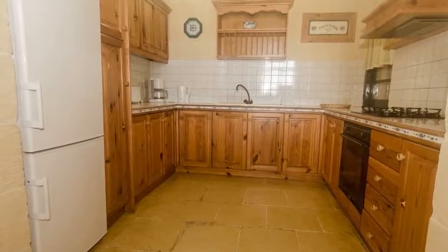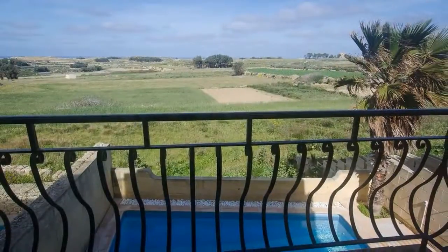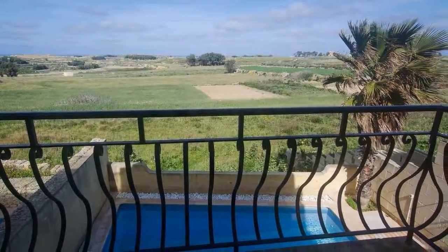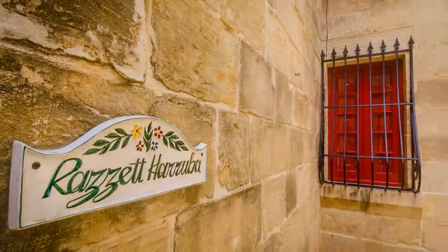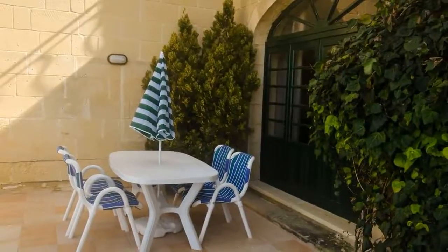Razzett Harruba is a fabulous house of character in Gharb. The address is an extremely tranquil cul-de-sac on the outskirts of the village, and just a few minutes walk from the famous local chapel.